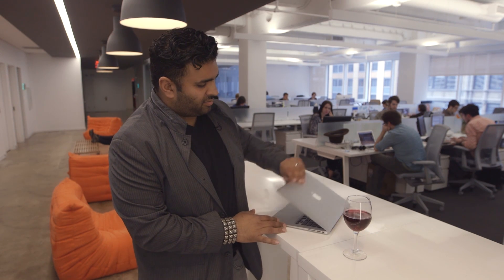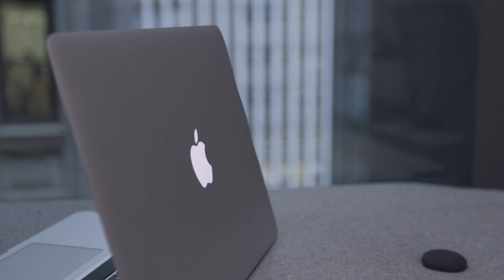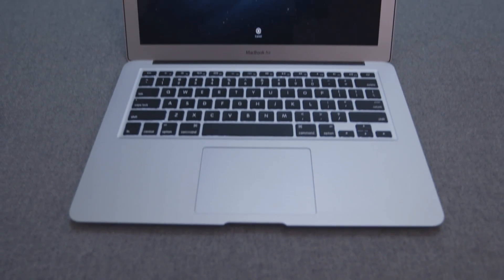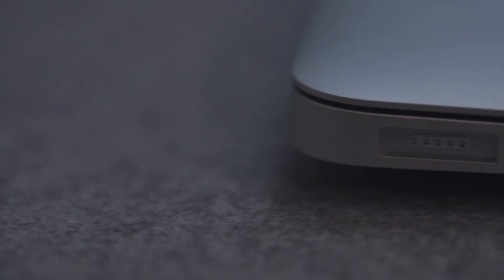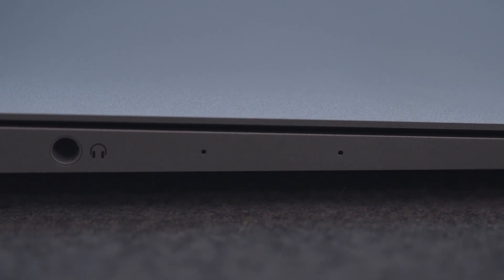Which brings us to the new 13-inch MacBook Air. Last year's model was already the best all-around laptop on the market, thanks to good hardware, a great keyboard and trackpad, and solid performance. This year's model changes almost nothing, at least on the outside. There are stereo mics on the side instead of just a single mono mic, but that's literally it. On the inside, though, there's Haswell.